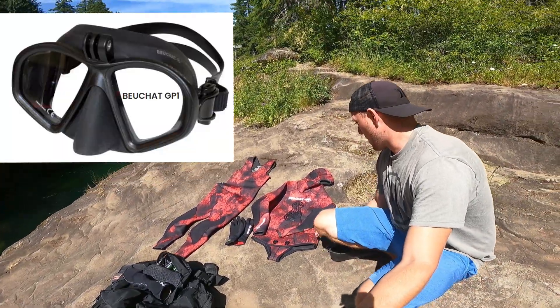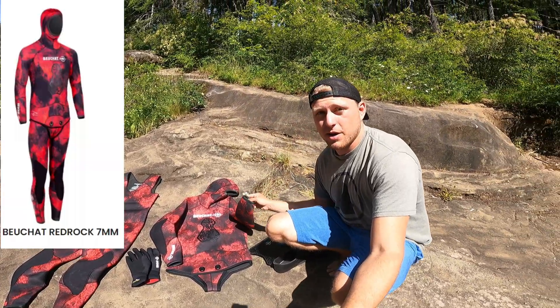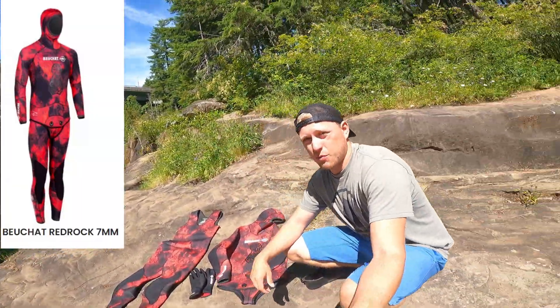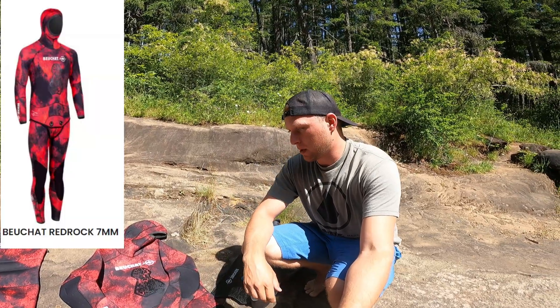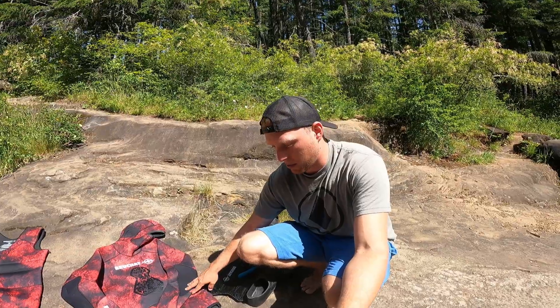For my suit, I believe it's called the Red Rock. This is 7mm — it's a little bit warm for right now. Some of these rivers have solid runoff from the mountains so they're actually really cold right now, and these are actually colder than the ocean. So this works pretty well here, but in the ocean it's even a little bit warm right now.